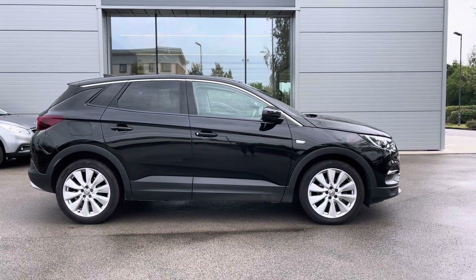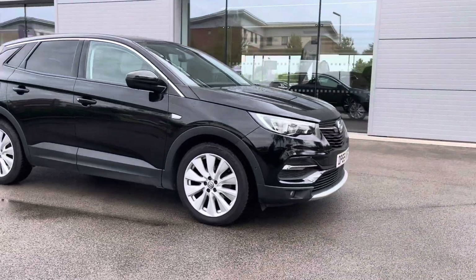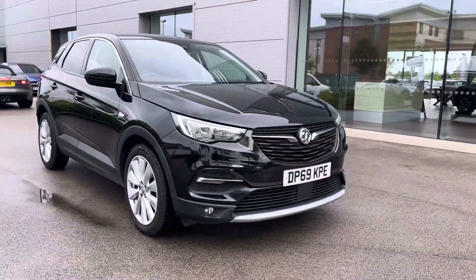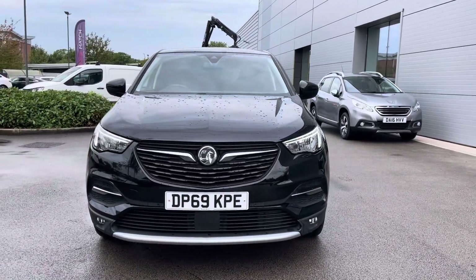Hi, welcome to Crewmates to Match. My name's Vanessa and today we've got this 2019 Vauxhall Grandland X. This is a 1.2 litre petrol engine in a manual gearbox, finished off in a black colour.